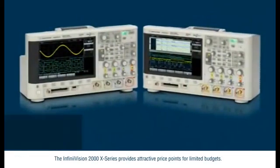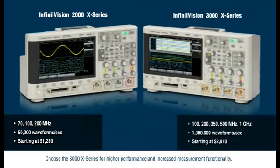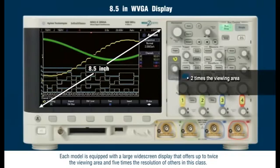The InfiniVision 2000X Series provides attractive price points for limited budgets. Choose the 3000X Series for higher performance and increased measurement functionality. Each model is equipped with large widescreen displays that offer up to twice the viewing area and five times the resolution of others in this class.